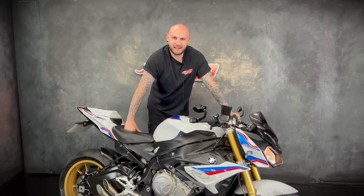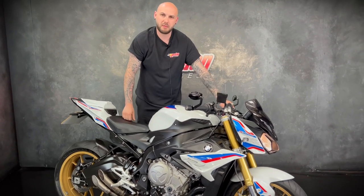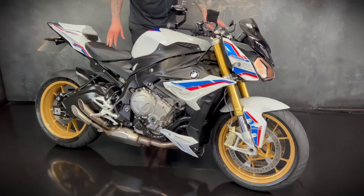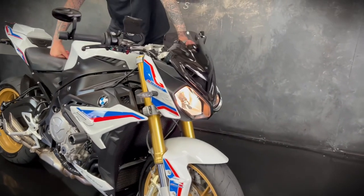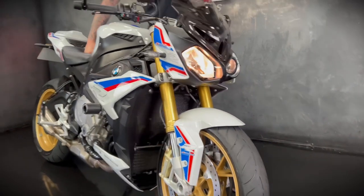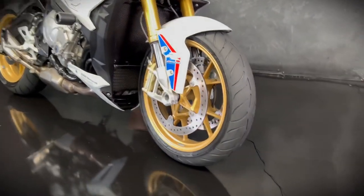Hey guys, it's Joe here at Jordan Bikes in Leeds and welcome to the video of this stunning BMW S1000R Sport. This one is finished off in the lovely motorsport paint scheme. It's a 2019 on a 19 plate, it's done 5,463 miles and as you can see it's a stunner.